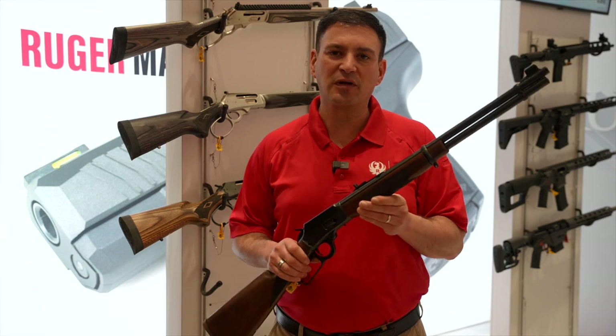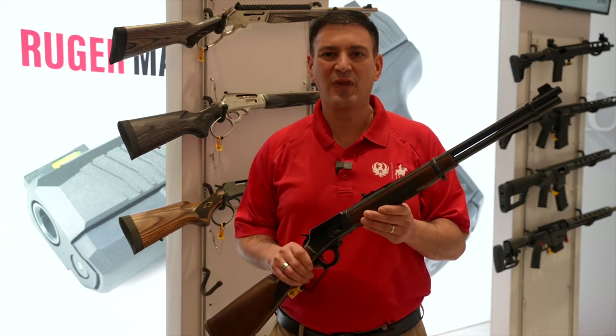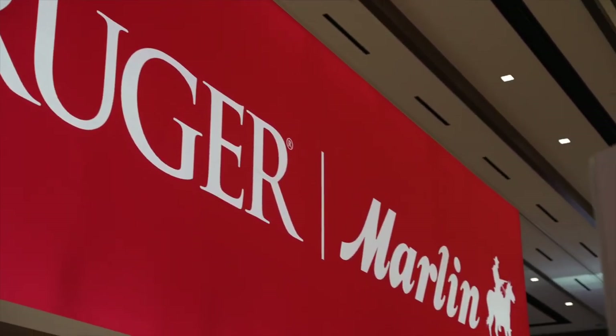These will be coming spring of 2023 — they'll begin shipping, and they're here at the show for folks to enjoy looking at. For more information on Ruger or Marlin, check out Ruger.com or Marlin.com.